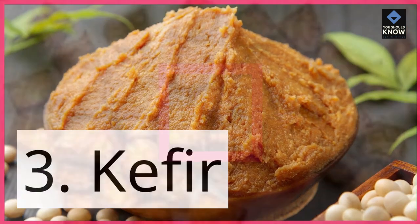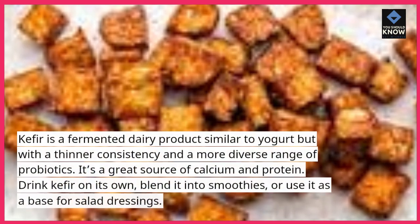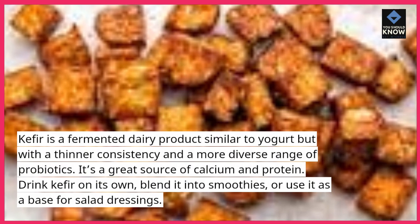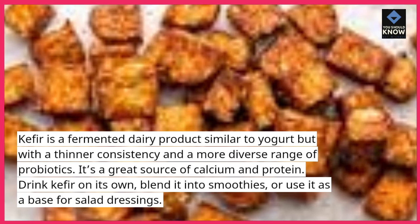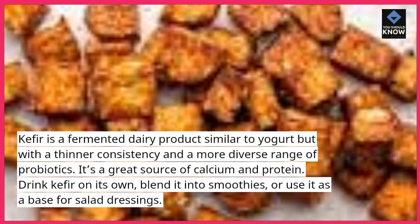3. Kefir. Kefir is a fermented dairy product similar to yogurt but with a thinner consistency and a more diverse range of probiotics. It's a great source of calcium and protein. Drink kefir on its own, blend it into smoothies, or use it as a base for salad dressings.